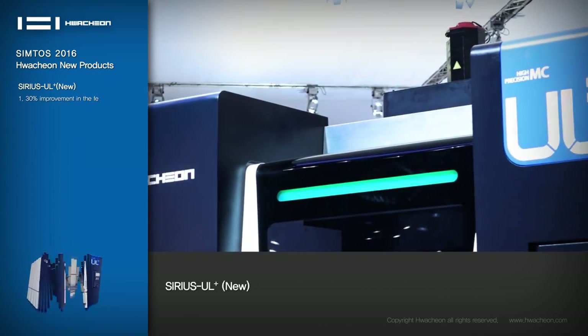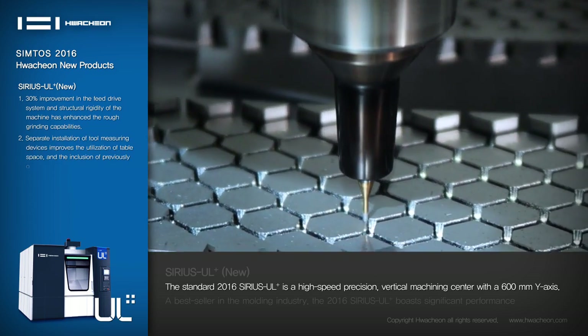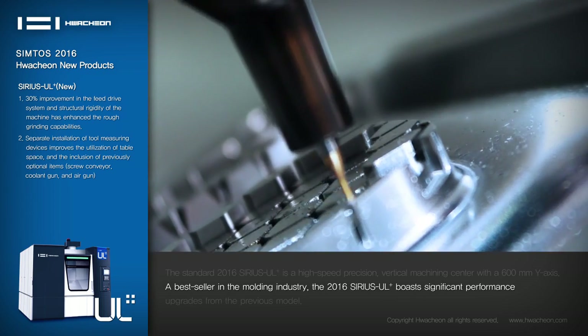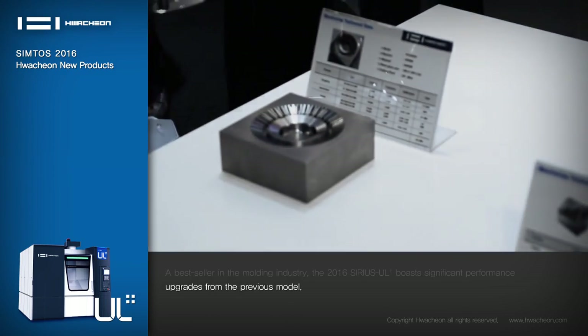Sirius UL Plus: The standard 2016 Sirius UL Plus is a high-speed, precision, vertical machining center with a 600mm Y-axis. A bestseller in the molding industry, the 2016 Sirius UL Plus boasts significant performance upgrades from the previous model.